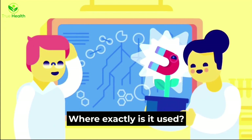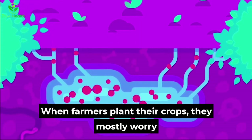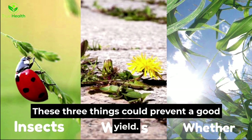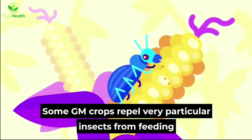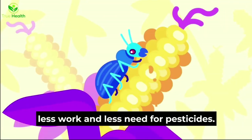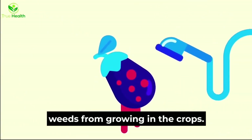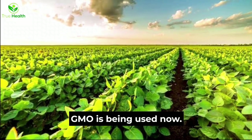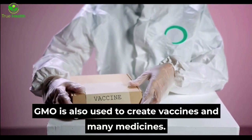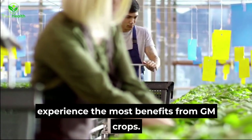Where exactly is GMO used? GMO first starts with the crops. When farmers plant their crops, they mostly worry about three things: insects, weeds, and weather — three things that could prevent a good yield. Some GM crops repel particular insects from feeding on them, while others can produce more crop with less work and less need for pesticides, and some can even help prevent weeds from growing. Plants aren't the only places that GMO is being used now; it is also used to create vaccines and many medicines. Farmers and agricultural companies are the ones that experience the most benefits from GM crops.